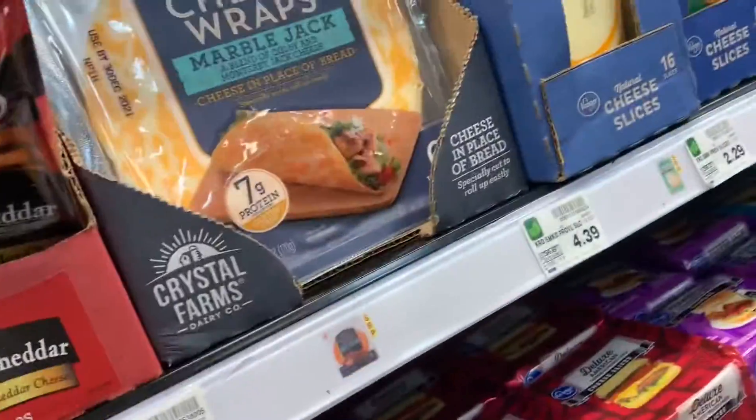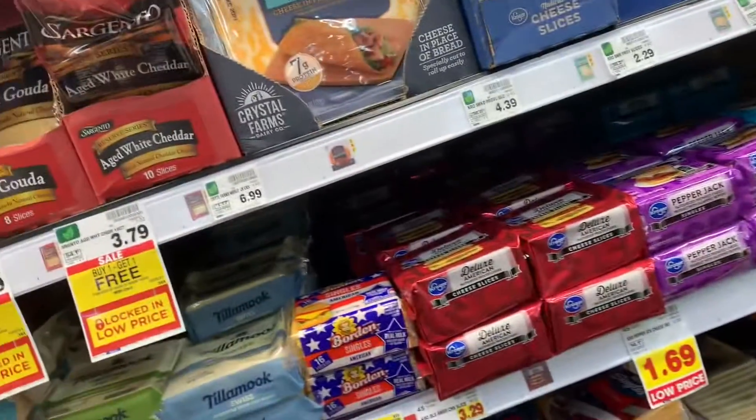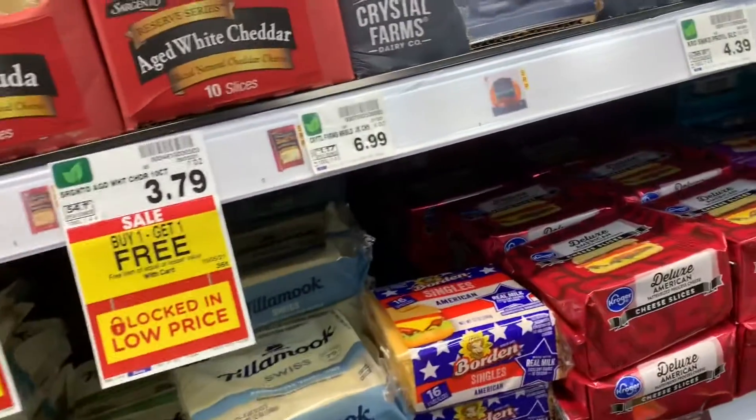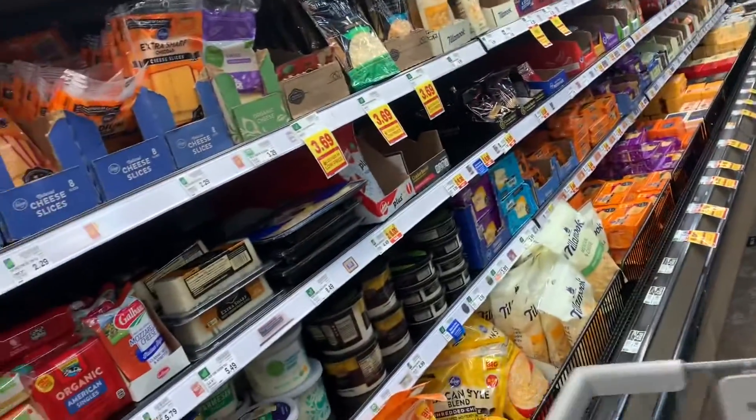I didn't think about filming then. So I've got to go get my cheese over here, which isn't too bad, but this cheese area is usually overflowing. You can see the buy-one-get-one-free sales — so not too bad in the cheese area. The yogurt's looking kind of thin all over the place. The freezer section is looking thin.